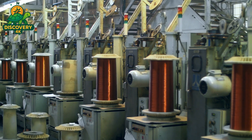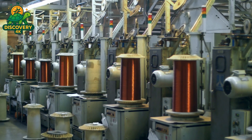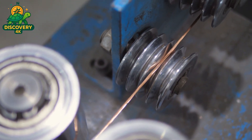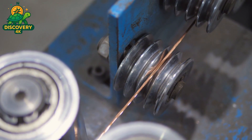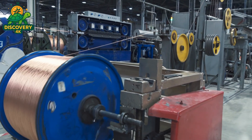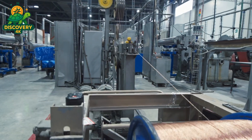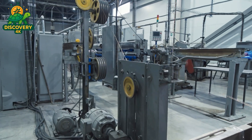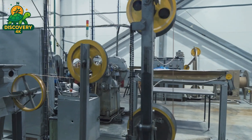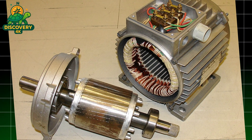Depending on the type of motor, the rotor may consist of solid steel shafts, laminated cores, or even cast aluminum squirrel cage designs. In induction motors, molten aluminum is injected into molds around a rotor core, forming conductive bars that interact with the magnetic field from the stator. Balancing is critical at this stage — the rotor must spin at thousands of revolutions per minute without wobbling. High-precision machines check for even the smallest imbalance, and if necessary, micro-adjustments are made by shaving material or adding weights to achieve perfect symmetry. Bearings are then installed on each end of the rotor shaft, reducing friction and allowing smooth rotation while handling mechanical loads during operation.